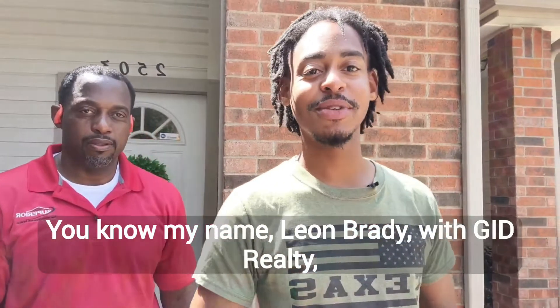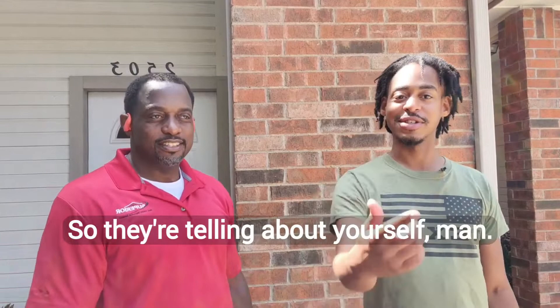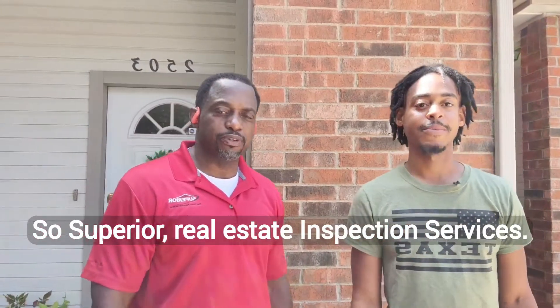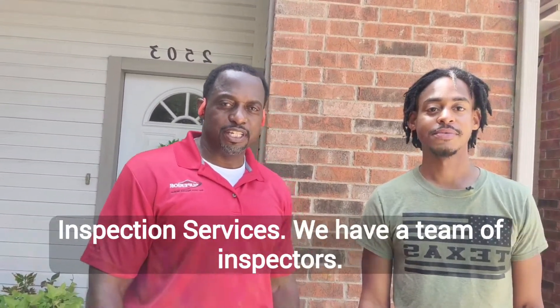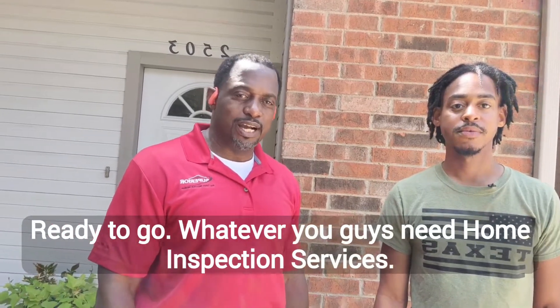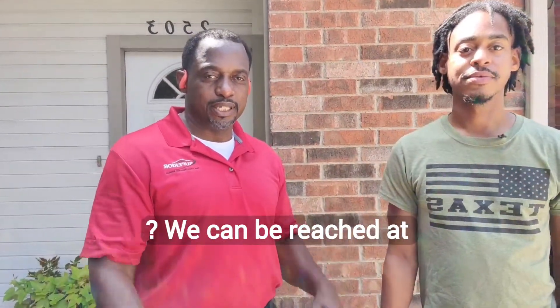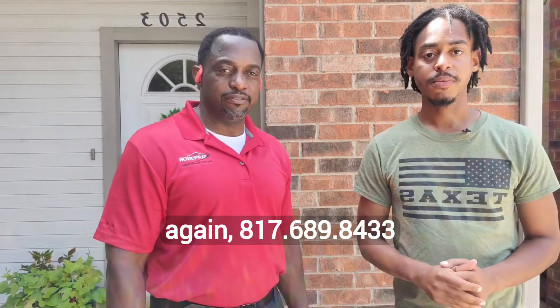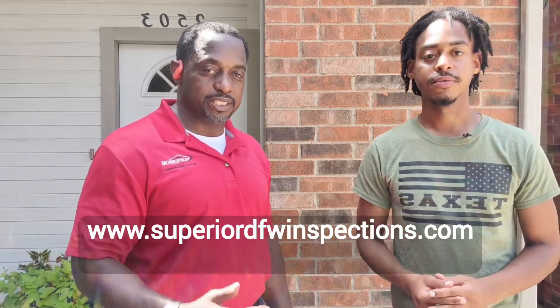My name is Leon Brady with GID Realty. We've been working together for years — one of the best inspectors in North Texas. Derek, tell them about yourself and give them the number. My name is Derek Walls with Superior Real Estate Inspection Services. I've been working here for the better part of five years. We have a team of inspectors ready to go whenever you need home inspection services. We're located in Mansfield, Texas, and we can be reached at 817-689-8433 or at www.superiodfwinspections.com.